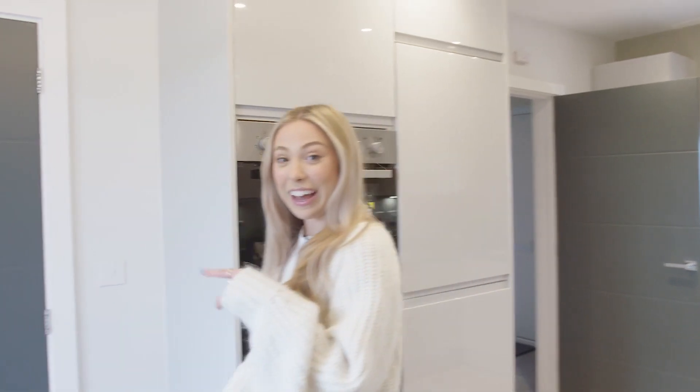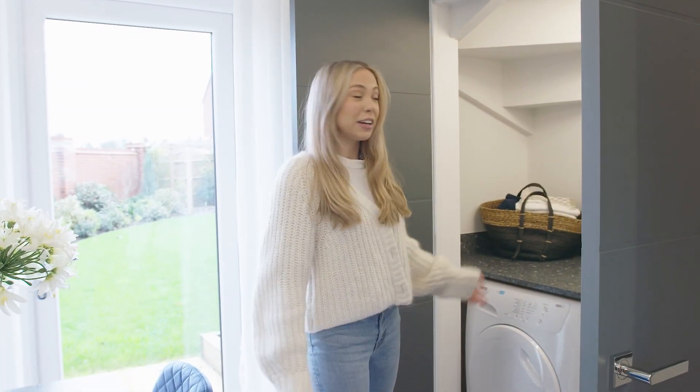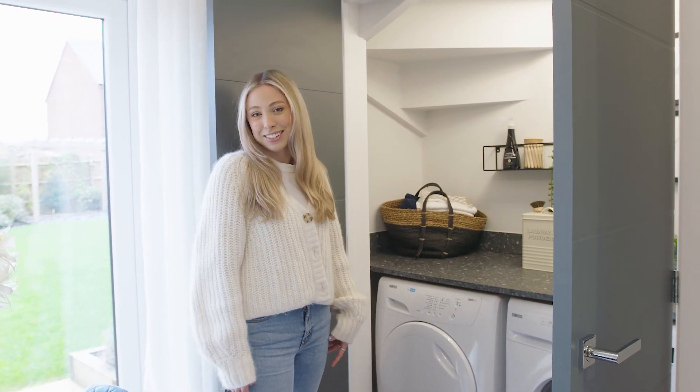Over here out of the way is the utilities cupboard where you can keep your washer and dryer, and it also offers some extra storage which is perfect for helping keep the kitchen nice and tidy.